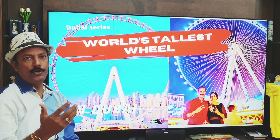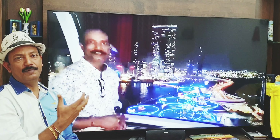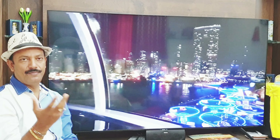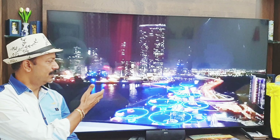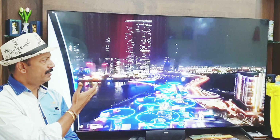So in the Dubai series, today I will introduce one of the beautiful attractions of Dubai. Let's see and explore what is inside this. This is the longest, tallest, and biggest — 820 feet height observatory view. Dubai things are always the best in the world. The London Eye is 400 feet, but this is just double. See the beautiful view from inside.